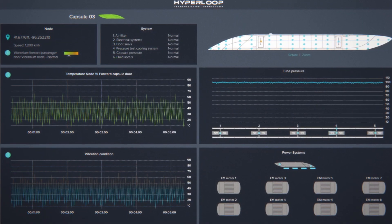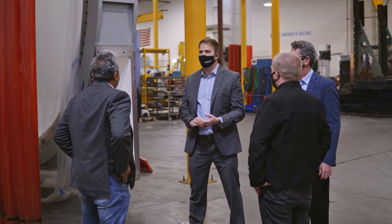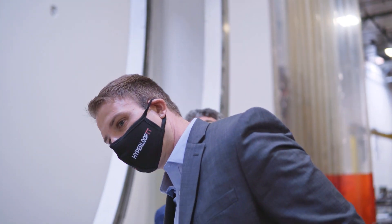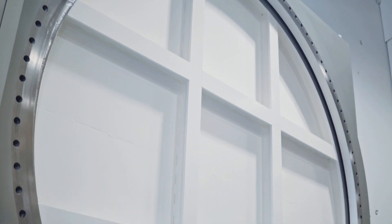Hyperloop TT engineers have designed next generation safe travel with world-class partners. Now, together with GNB, we have unveiled the world's first full-scale Hyperloop isolation valves for the safe operation of passenger systems.